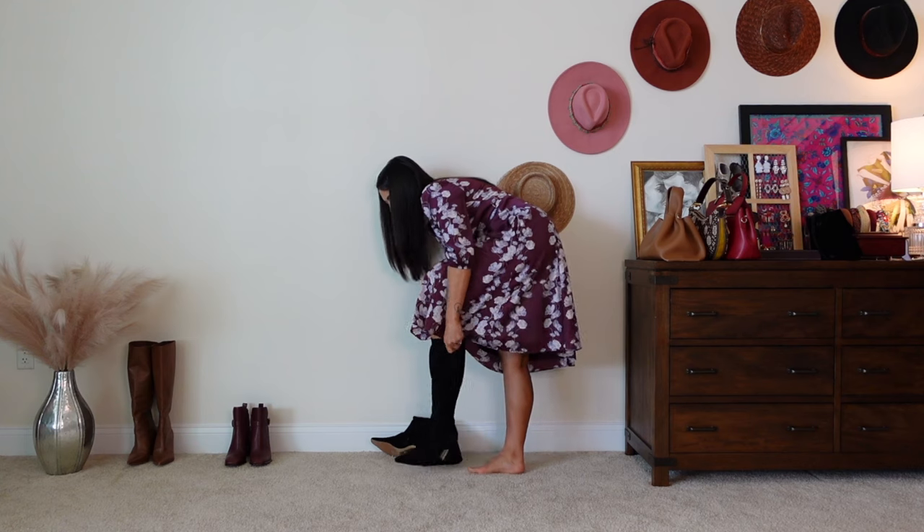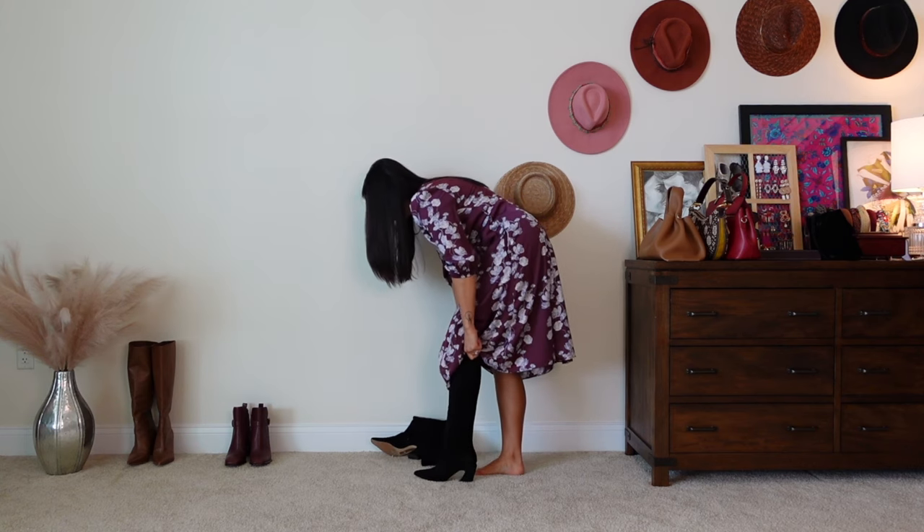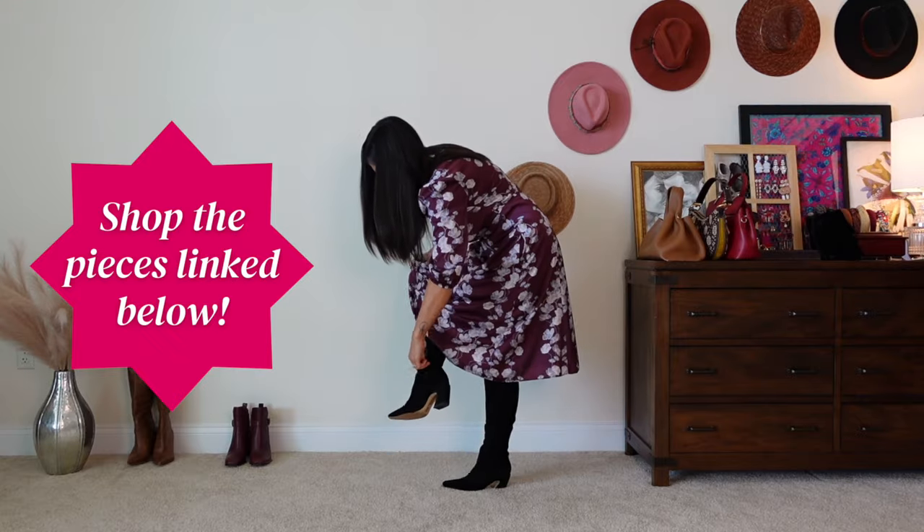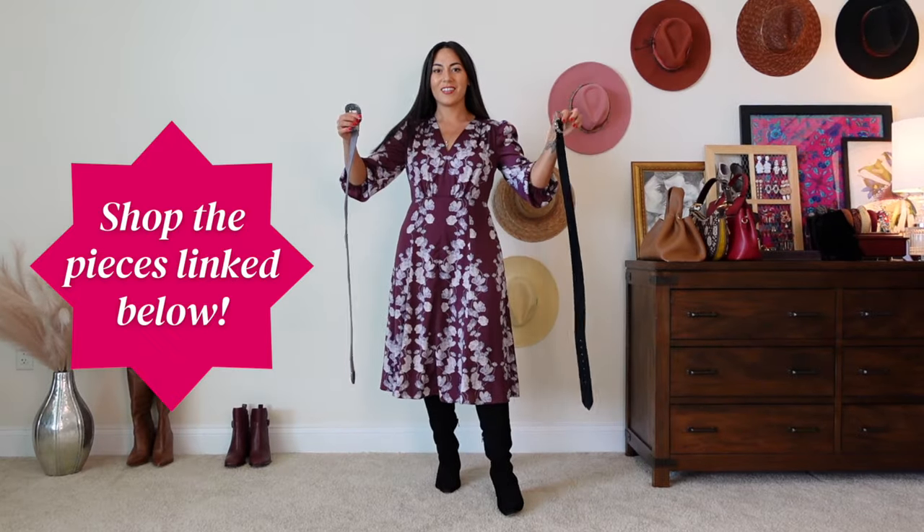Instead, I'm going to add some knee-high suede black boots. These are several years old, but the updated version I will link down below if you're interested.